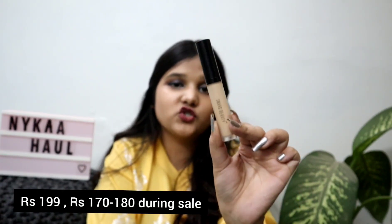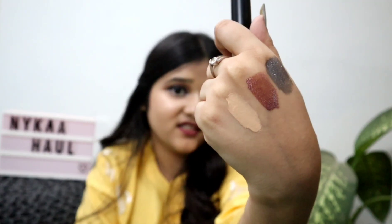The next product I ordered is a concealer — the Swiss Beauty concealer in shade zero two, that is sand. This concealer is very good; it actually blends into your skin like it's meant for it. You can see how flawless my skin looks. It highlights the concealer points, it's very blendable, and the finish is a pure matte finish. It's a very good concealer and I highly recommend it. The price is just 200 rupees.